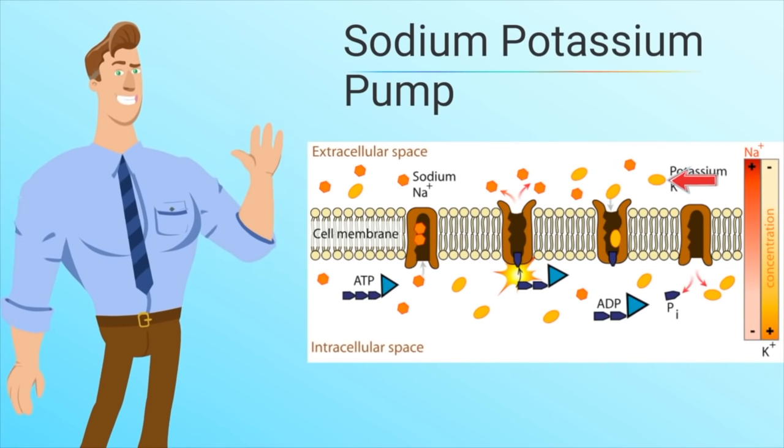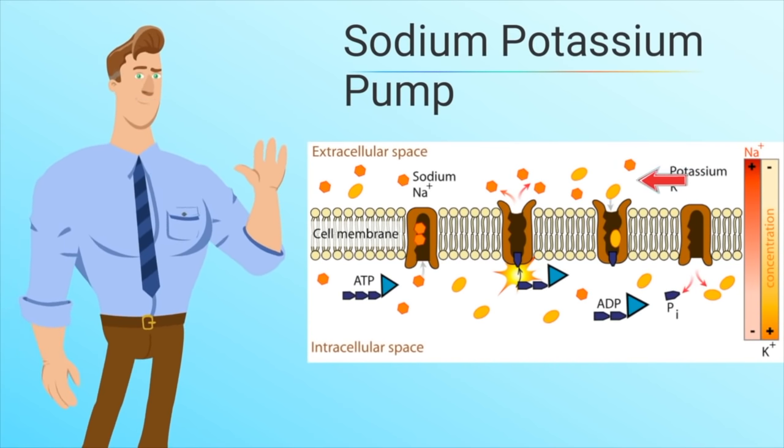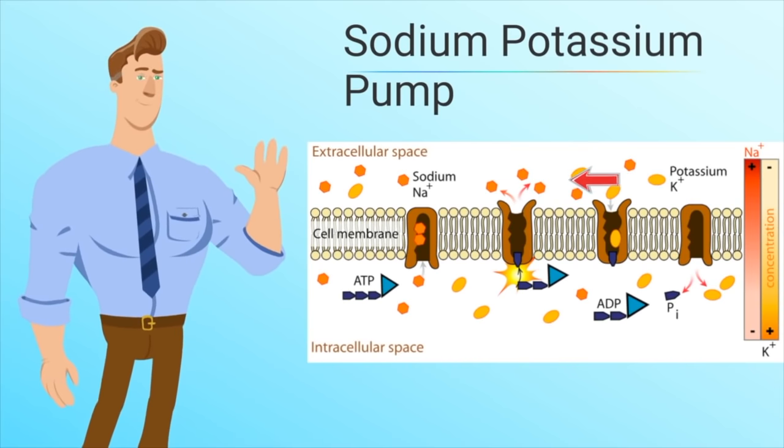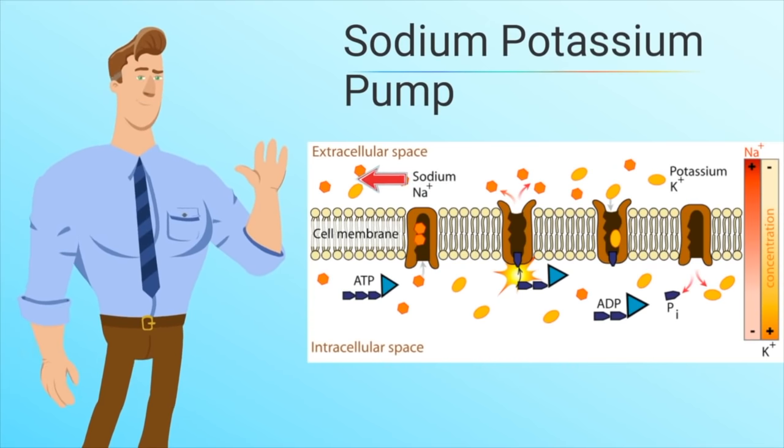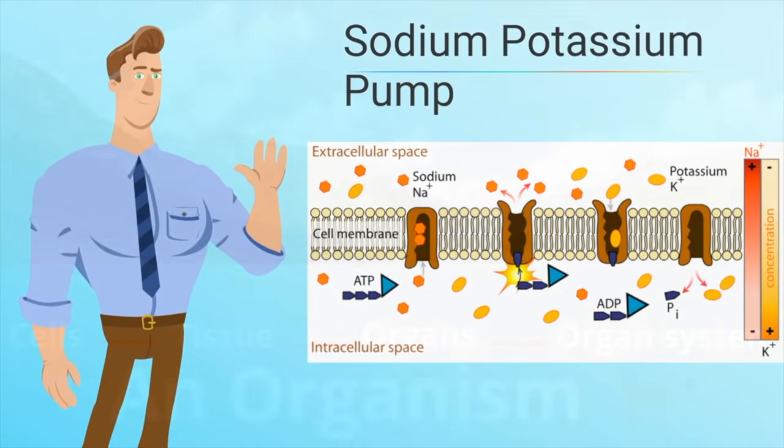Two potassium ions on the outside of the cell attach to the pump, and the pump changes shape and the potassium ions move inside the cell. So they are going against the concentration gradient, or going from low to high.